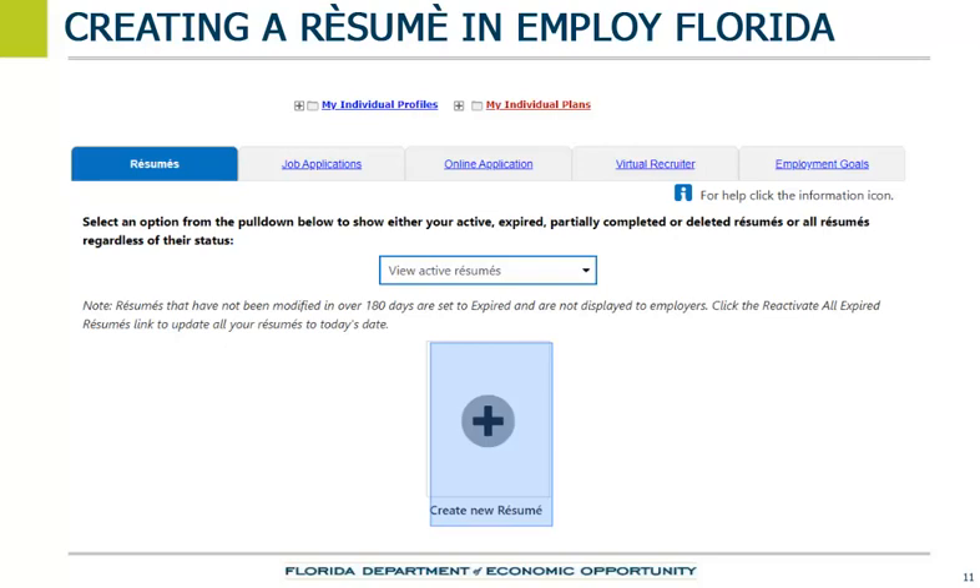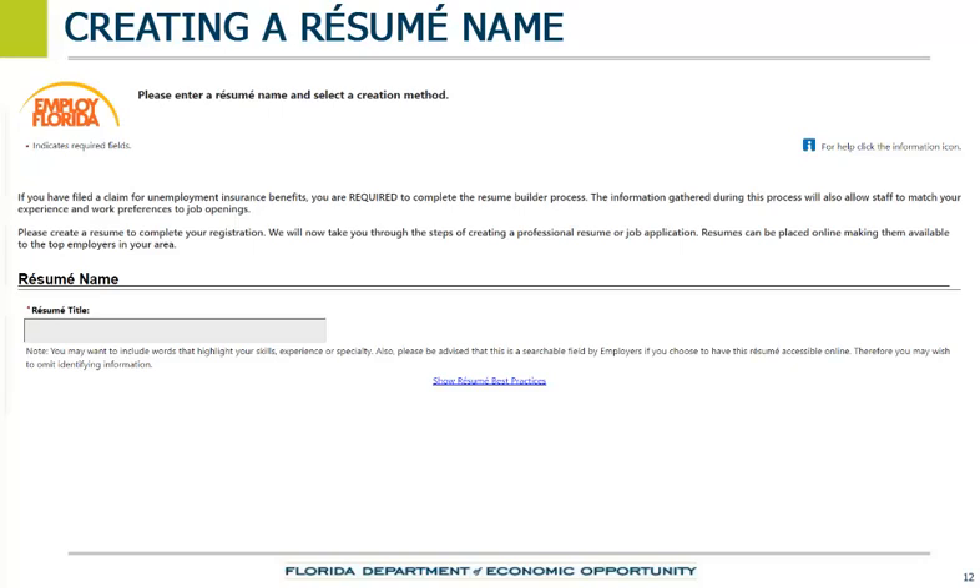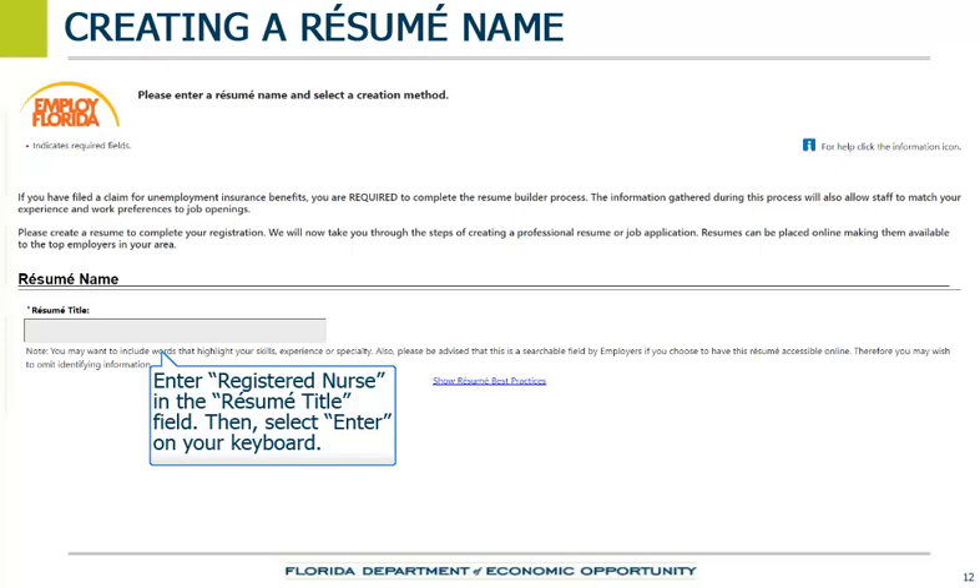Select the plus sign to start a new resume. The system now starts the job seeker on the resume development process. The job seeker must enter a name for the resume. It is recommended that the name of the resume reflect the job opening that it is designed to respond to. In the resume title, enter registered nurse, then select the Enter button on your keyboard.